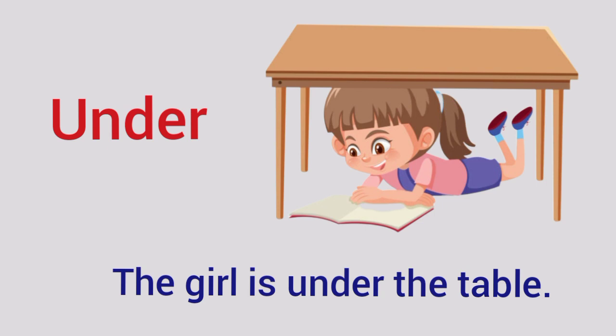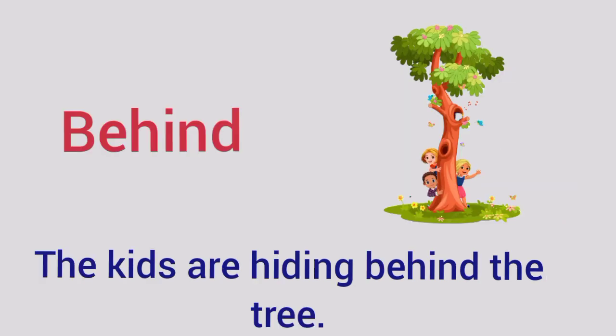Under — The girl is under the table. Behind — The kids are hiding behind the tree.